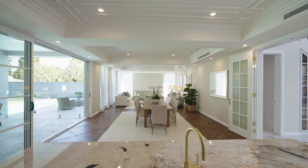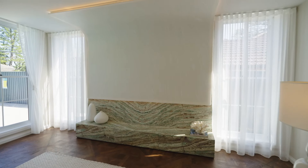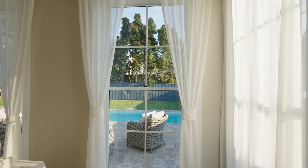Impeccably crafted, the home's lavish inclusions, architectural excellence and picturesque palette form a masterpiece of outstanding allure.